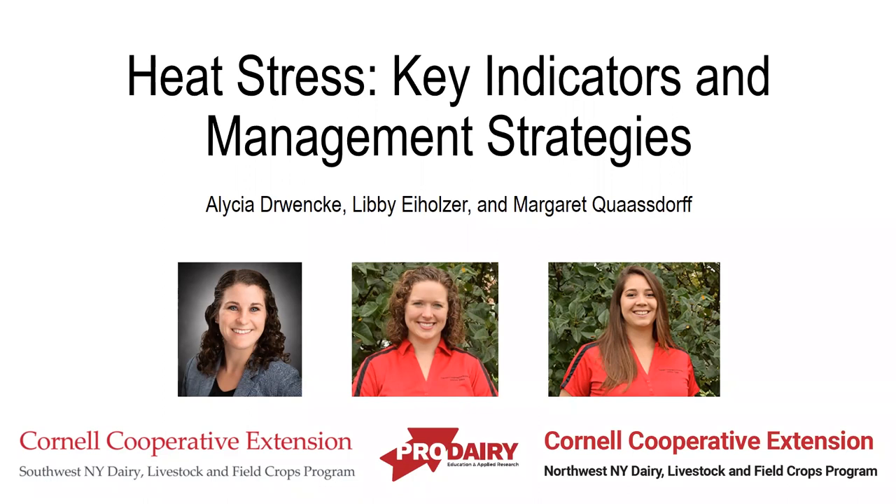Good afternoon everybody. Welcome to our webinar today, Heat Stress: Key Indicators and Management Strategies. My name is Lydia Eiholzer. I am moderating today. I work with the Northwest New York Dairy Livestock and Field Crops Program, part of an eight-county team in western New York. My colleague Margaret Quasdorf from the Northwest team will be presenting part of the webinar today, along with our colleague Alicia Drinke, who is from the Southwest New York Dairy Livestock and Field Crops team.